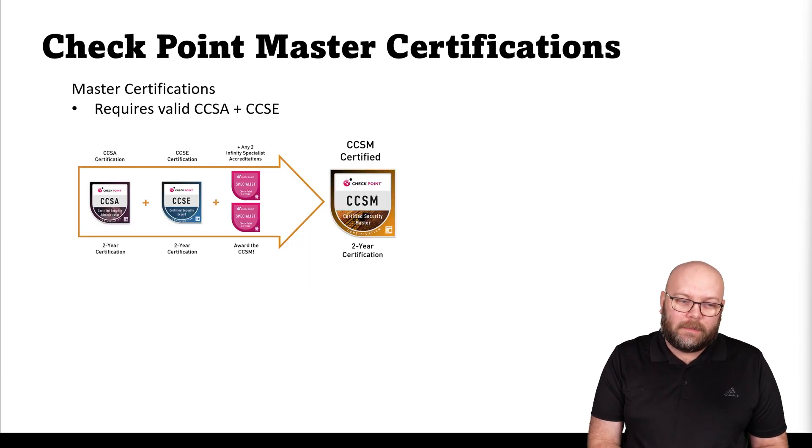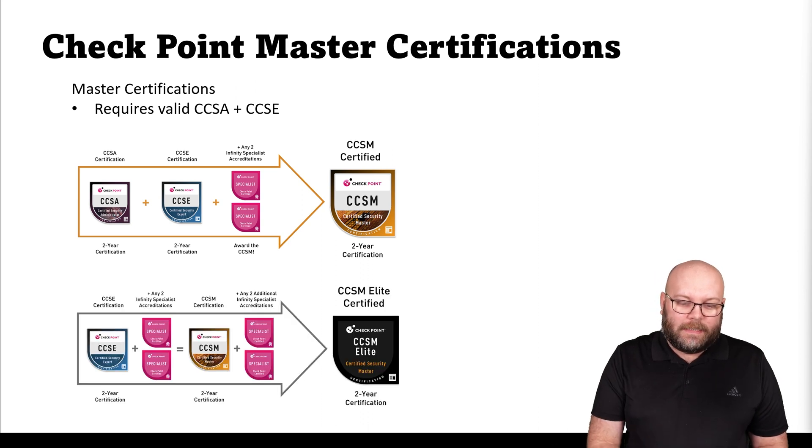Next are the master certificates. You first need to have a CCSA and a valid CCSE, then you can add Infinity Specialist exams. For example, if you take the CCSA, then the CCSE, and then both troubleshooting exams — the CCTA and the CCTE — you become a CCSM. To become a CCSM Elite, the highest Checkpoint certificate available today, you need four specialist exams in total. You need a valid CCSM and then two additional specialist exams.